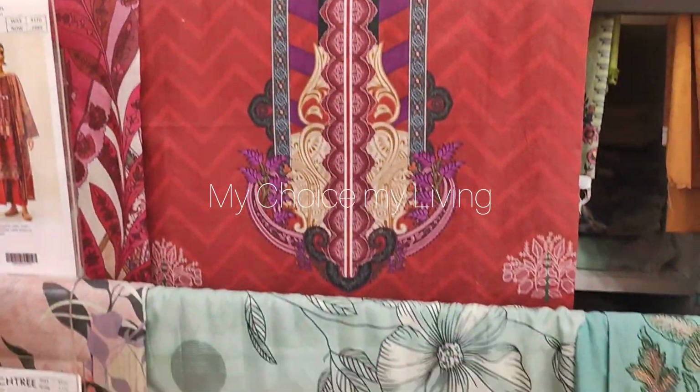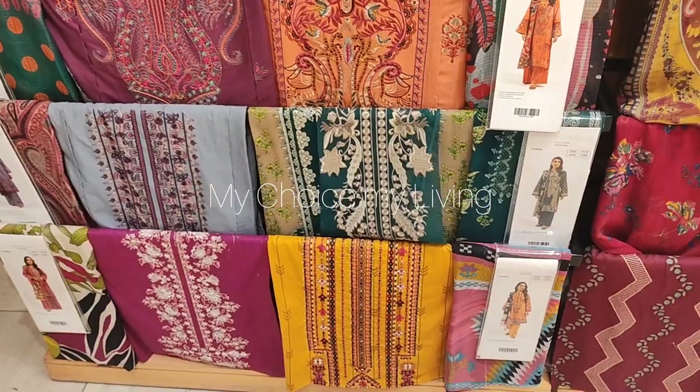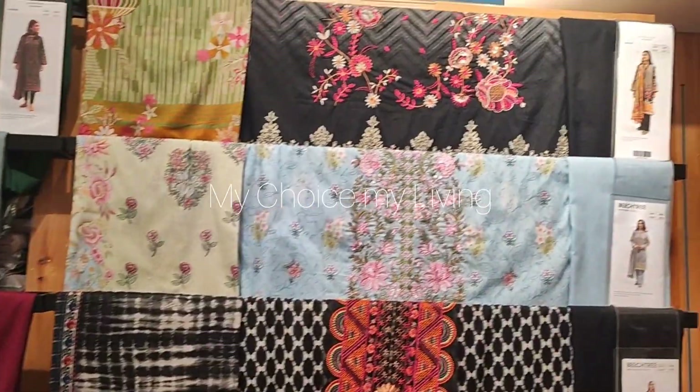This is a three-piece suit, and this is a two-piece shirt. This is a very nice new summer collection. This one is 320. This is a very nice sale.